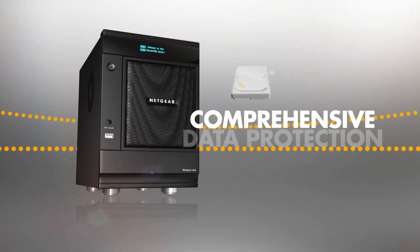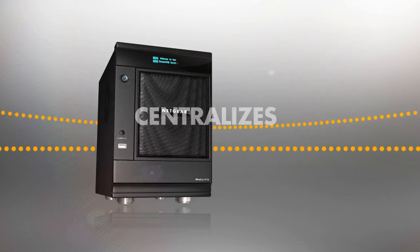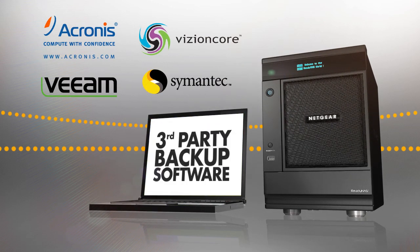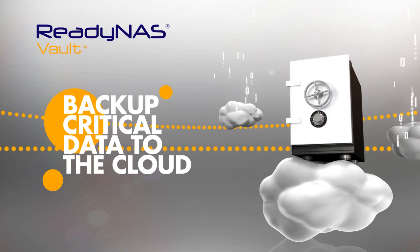The Pro family includes comprehensive data protection features. The integrated backup manager centralizes local backup jobs. Users can also backup to ReadyNAS using a number of third-party backup software. ReadyNAS Vault allows users to backup critical business data to the cloud.